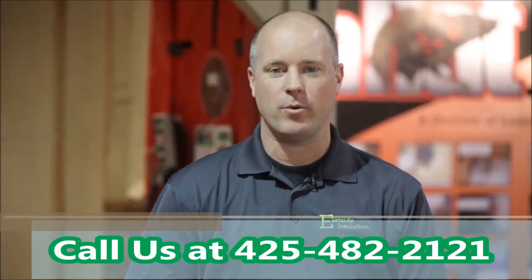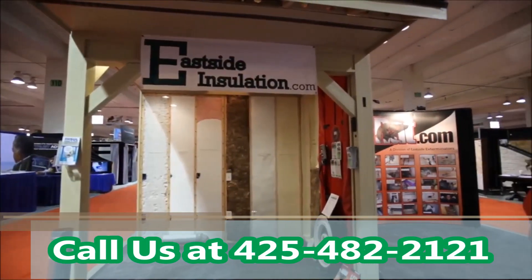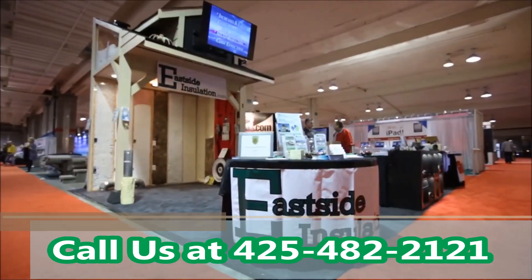There's only one scientifically proven way to find the energy inefficiencies in your home. Hi, I'm Alex from Eastside Insulation and I'd like to talk to you about energy audits.